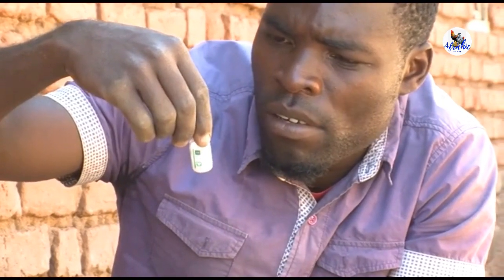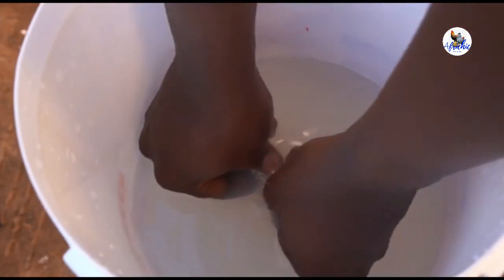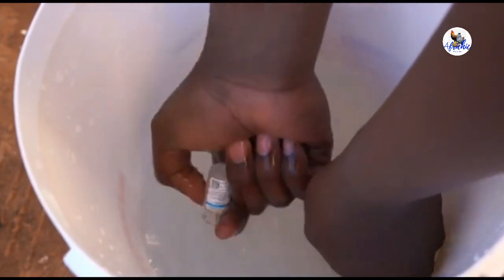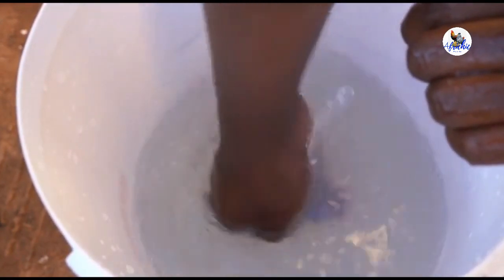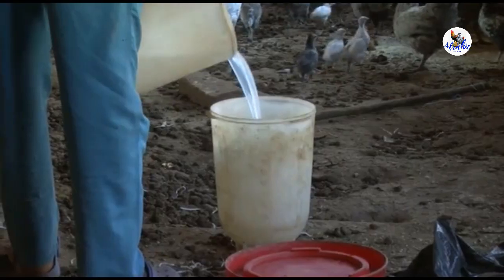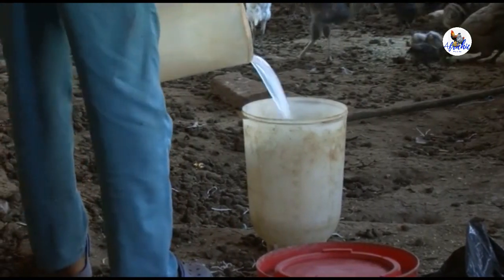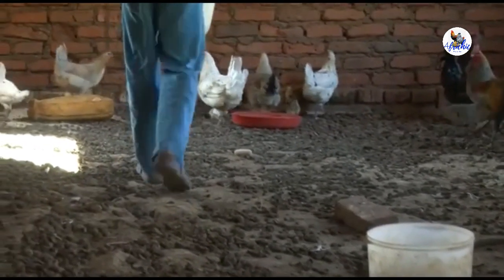Dilute the entire Lasota vaccine according to the instructions on the bottle. Open the vaccine bottle under the water so all the vaccine is used. There's no overdose on the vaccine, so use all the diluted vaccine even if the doses shown on the bottle are more than your chickens. Divide the medicated water into different containers and place them at different areas to ensure that all birds will drink.